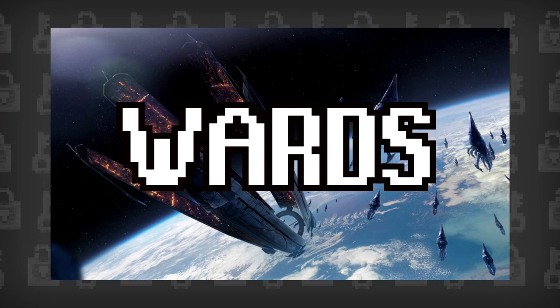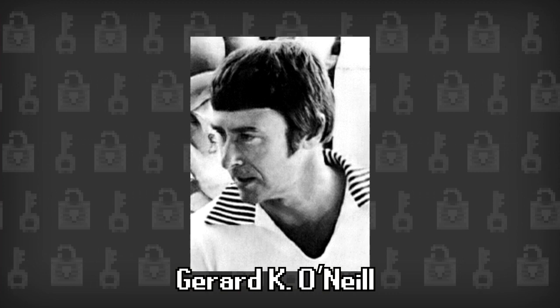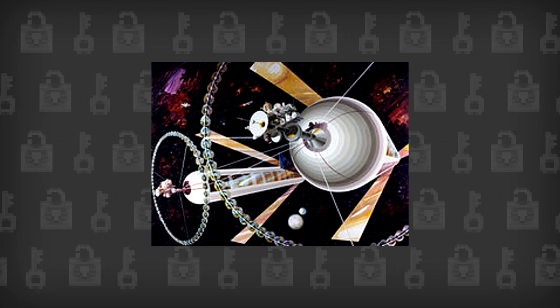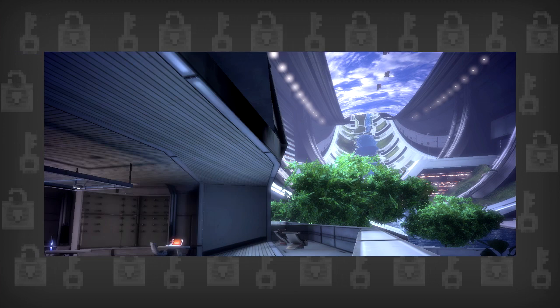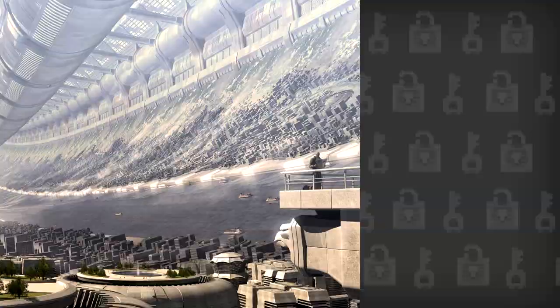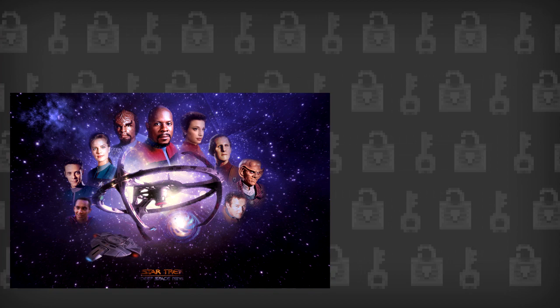If you have played the games, you know the unique design of the Citadel includes four long arms called wards, which serve as the residential centres of the station. What might surprise you is the fact this ward design was actually based on a very real world idea. Renowned American physicist Gerard K. O'Neill published a book in 1976 called The High Frontier: Human Colonies in Space, which BioWare's art team has cited as an influence. The book included a proposal for the creation of an O'Neill cylinder, which would consist of two cylinders or wards that would have used artificial gravity and included organic plant life, much like the Citadel. Sadly no one has ever attempted to actually create an O'Neill cylinder in the real world, but it has gone on to inspire a lot of great science fiction, like Star Trek Deep Space 9, Interstellar, and of course, Mass Effect.